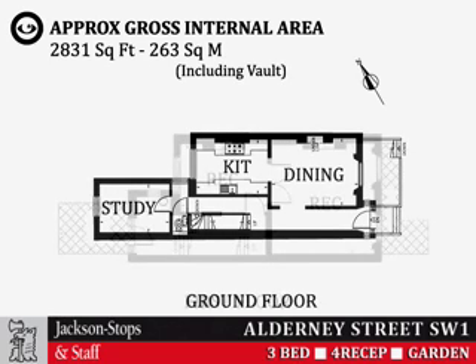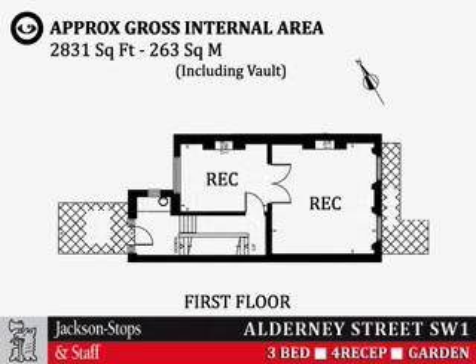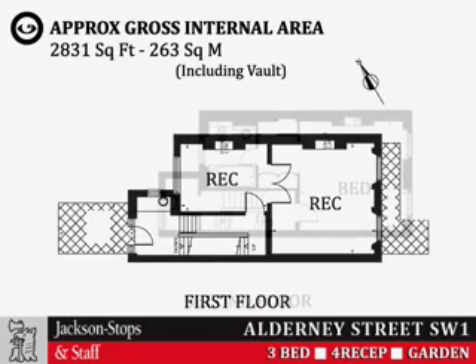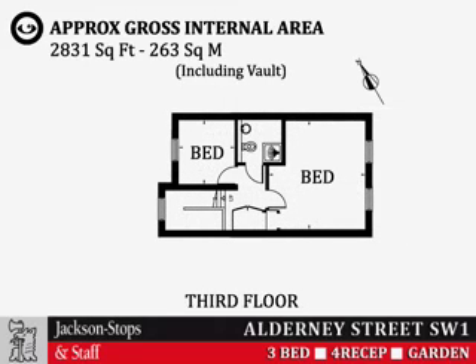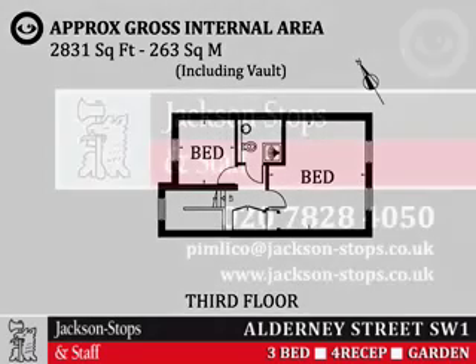dining room, kitchen, utility room, ground floor cloakroom, wet bar, master bedroom with dressing room and ensuite bathroom, two further double bedrooms, third bedroom stroke study, second bedroom, first floor balcony, rear terrace and patio garden.